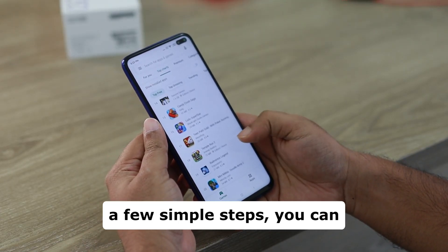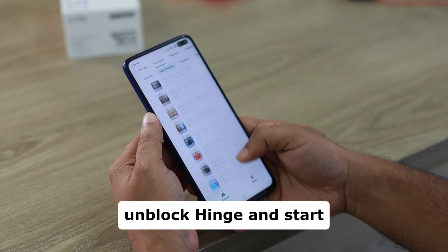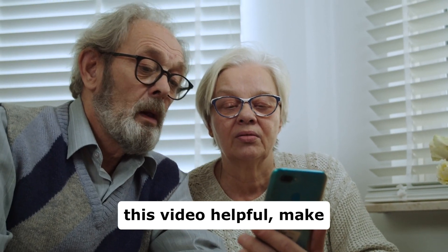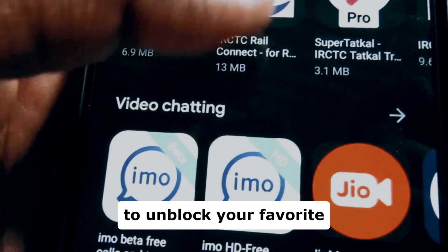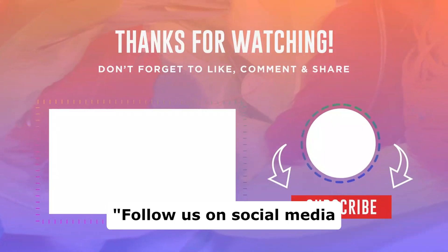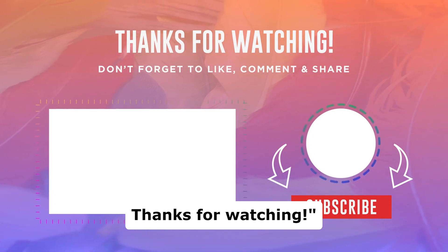And that's it. In just a few simple steps, you can unblock Hinge and start finding meaningful connections no matter where you are. If you found this video helpful, make sure to give it a thumbs up and subscribe for more tips on how to unblock your favorite apps. Happy dating and I'll see you in the next video. Follow us on social media for more updates and tutorials. Thanks for watching.